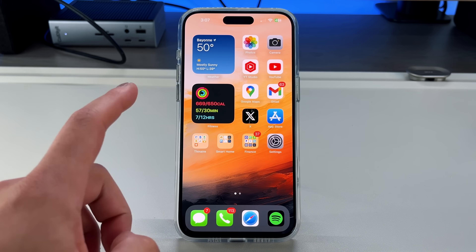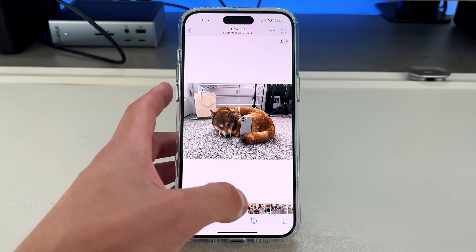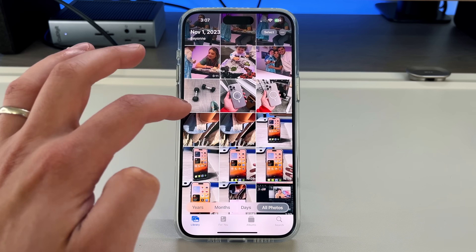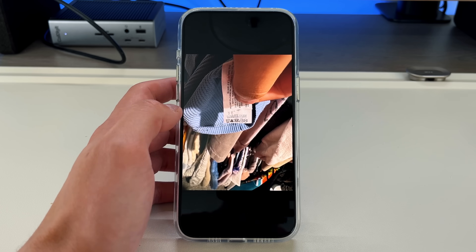iOS 17 has been out for about a month now, and we even have 17.1 already released. Some of the headlining features were things like the new live voicemail, standby mode, which everybody seems to absolutely love, and the new contact posters, which is either a hit or miss depending on who you ask.